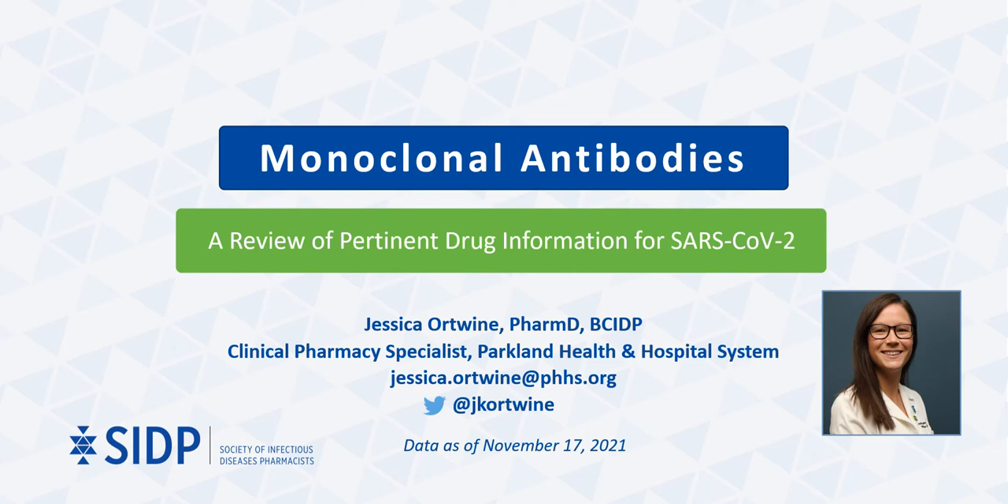Hello, my name is Jessie Ortwein, and I am an infectious diseases clinical pharmacy specialist at Parkland Hospital in Dallas, Texas. Today, I will be reviewing pertinent drug information for monoclonal antibodies as it relates to treatment and prophylaxis of SARS-CoV-2.